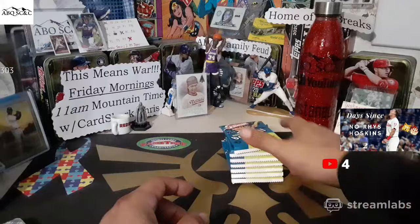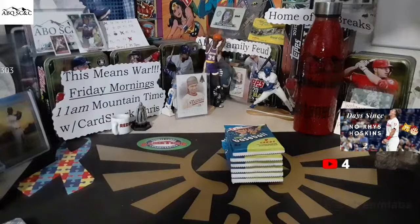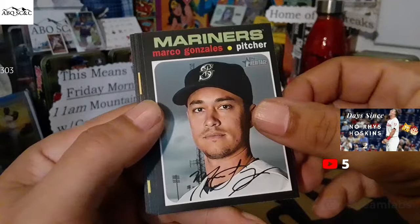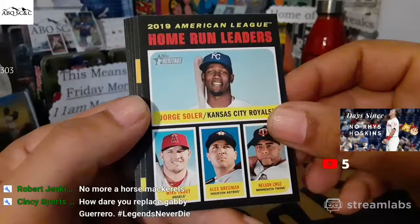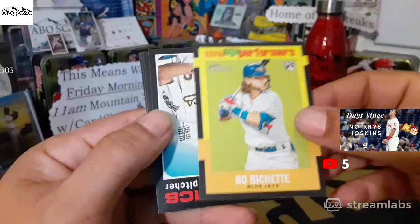We're opening a Blaster Box of Heritage — nine cards in each pack, hoping to find some good stuff for Robert Jenkins. Ian Desmond starts us off with the Rockies. Marco Gonzalez for the Mariners. Richie Martin. Home run leaders: Jorge Soler, Trout, Bregman, Nelson Cruz. Bo Bichette on a new age performer rookie card for Robert Jenkins. Boom.